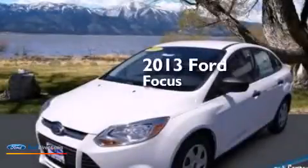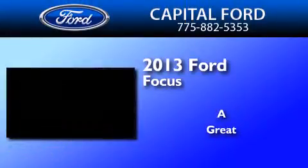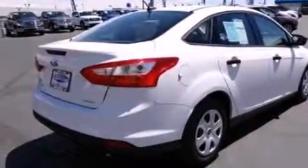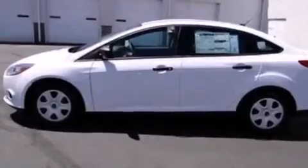This is a brand new 2013 Ford Focus. Features include a low tire pressure indicator, traction control and stability control systems, full power accessories, and a CD player.